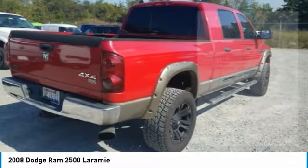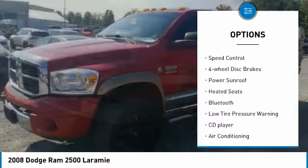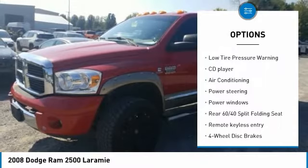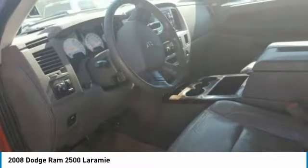Here are some of this vehicle's great options: towing package, aluminum wheels, remote keyless entry, rear step bumper, speed control, four-wheel disc brakes, power sunroof, heated seats, Bluetooth, and low tire pressure warning.